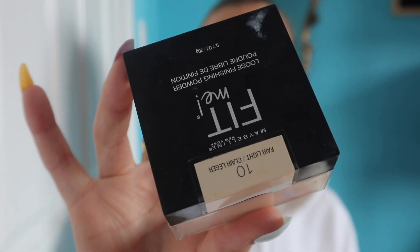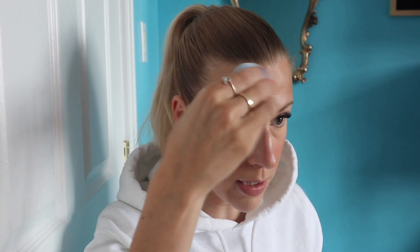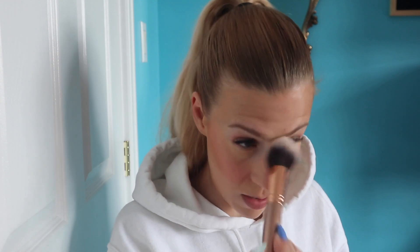Now I'm going in with powder to set under the eyes. I do not set my whole face since I have pretty dry skin. This is the Maybelline Fit Me Powder — truly amazing and it's only $10 from the drugstore. This is really the only powder I've been using lately. I'm just dusting that powder off with a Morphe brush, and I definitely don't want to cover up the glow the blush is giving my cheeks, because that glow is the whole point of using cream products.